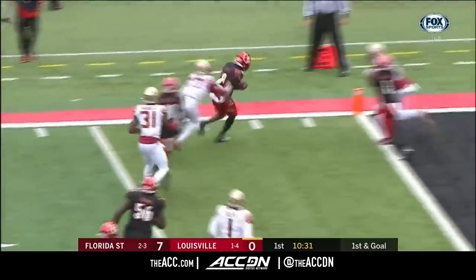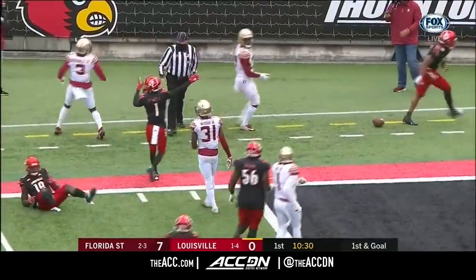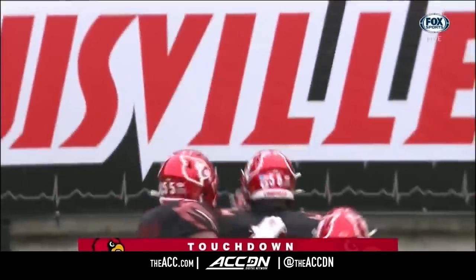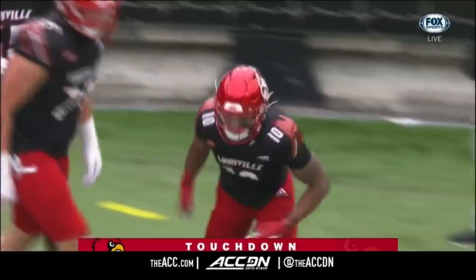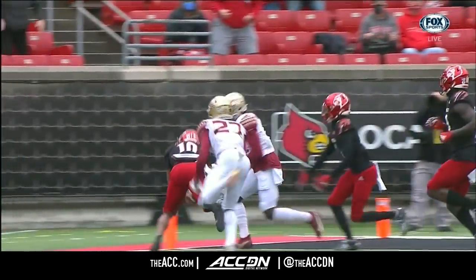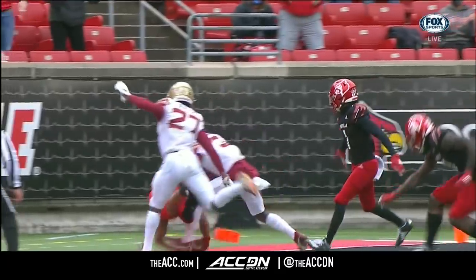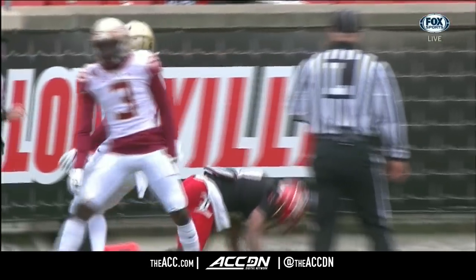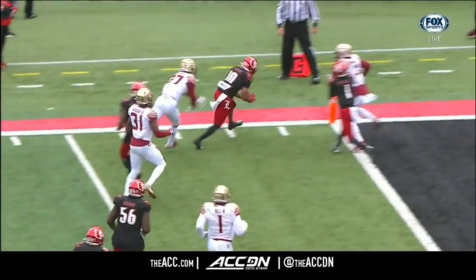Hawkins bounces outside, Hawkins looking for the pylon. He dives for it — and he scores! Javion Hawkins for the Cards in the end zone. The pylon at that front corner of the end zone. That left foot as he extends toward the pylon — a tremendous athletic effort from Javion Hawkins, the sophomore.